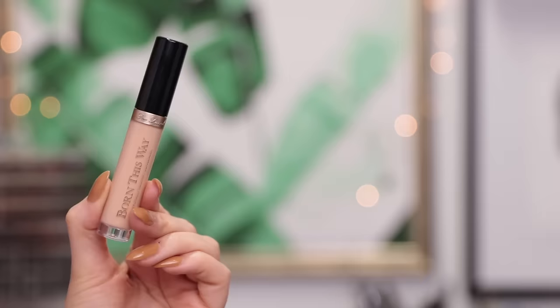Moving on to a concealer — this is the Born This Way concealer from Too Faced. I was super excited about this concealer. I thought it had the potential to be a new holy grail because it is marketed as a naturally radiant concealer. As a girl with dry skin, I love anything that has 'radiant' in the name. However, I was pretty disappointed because this concealer just does not work for my skin type. It looked really heavy underneath my eyes, very cakey, and really no matter what I did, it just didn't live up to its claims for me.